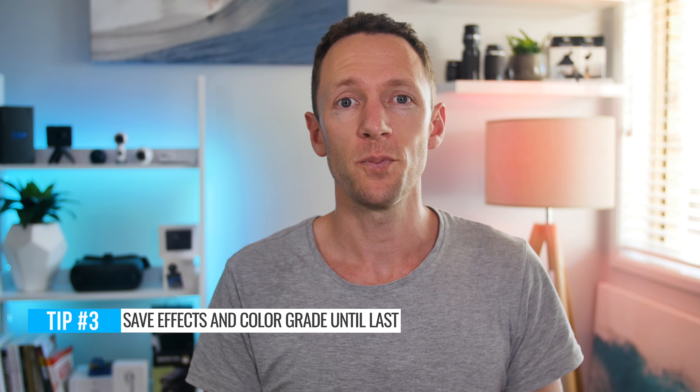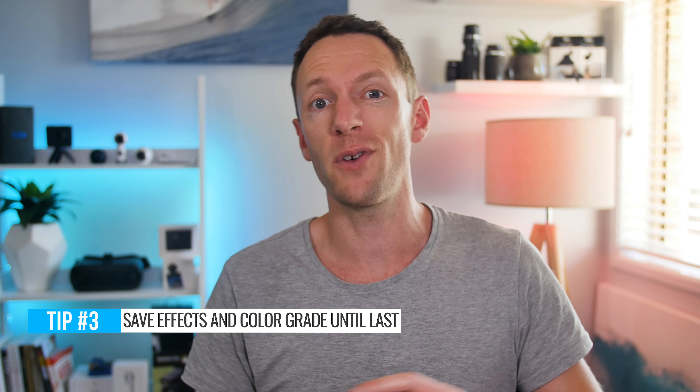Tip three: save all your effects, color corrections, and everything until last. Most people get excited and jump straight in applying effects and making footage look good before they've gone through the process of editing it down. All this does is put your computer under a heap of load and slow down the entire process. Focus on cutting all that footage down to something small and manageable first, and then start making it look good by applying your color corrections and effects.